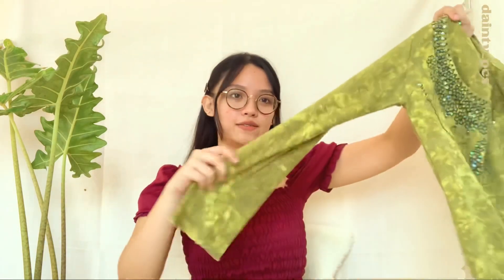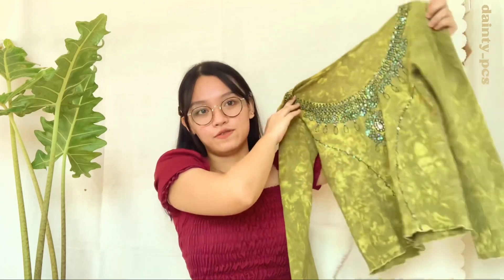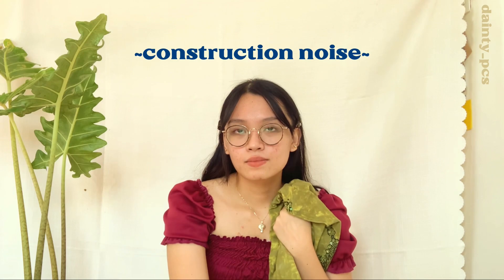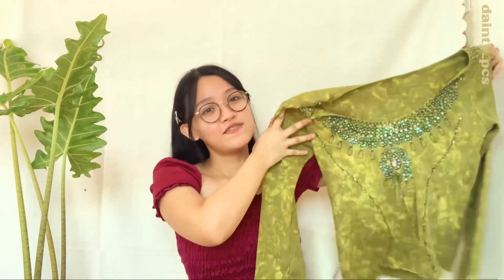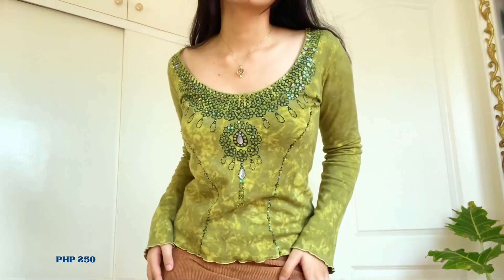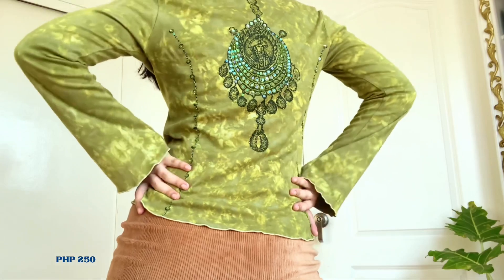And from the same shop, this fairy core long sleeves — also 250 pesos. I feel like some people might not like it, but I love it. First, it's my favorite color, which is green. Second, it has all these extra bling-bling details. And lastly, the back is so unique. If I had a maxi skirt to pair with this, it would be chef's kiss — I will definitely wear it with that.